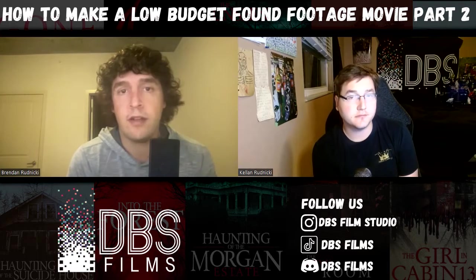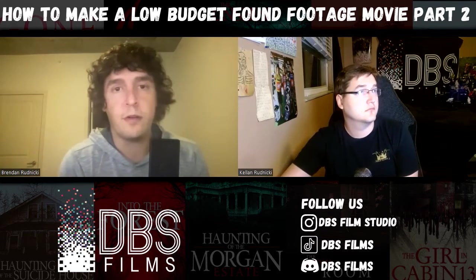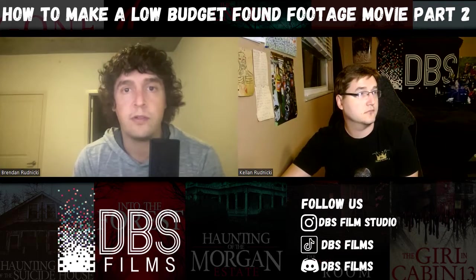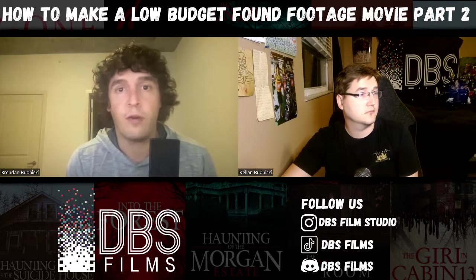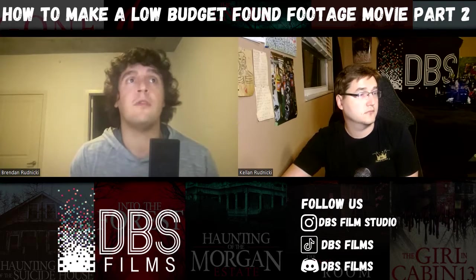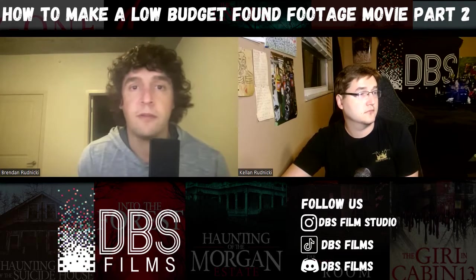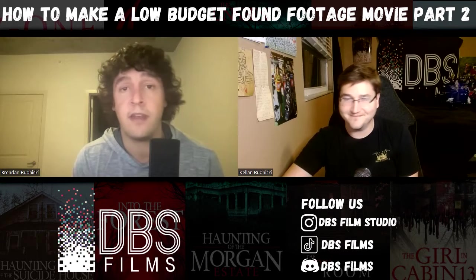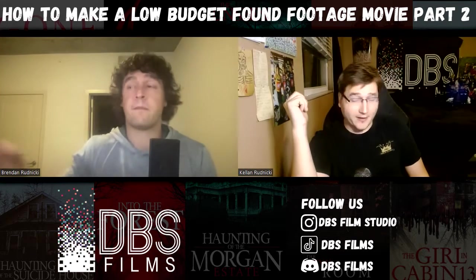The easy stuff is if you can get the one-ers done and the actors are good, it's much more efficient because you don't need to do standard coverage — wide, close up, really tight, and inserts. With found footage, you can get a three or four minute scene done in literally three or four minutes if you're able to capture it. So it's much quicker than cinematic if you can do it right. If you haven't done your pre-production and you go into this set not knowing what you're trying to do, you're going to be in for a world of pain.